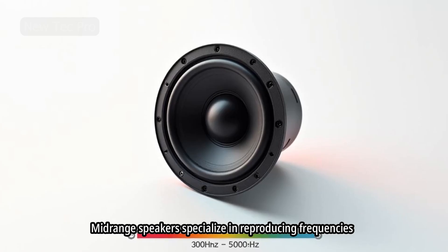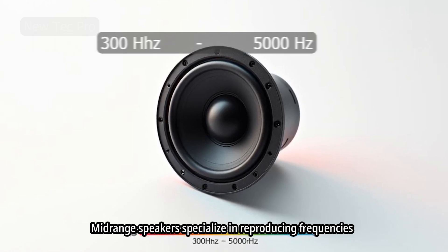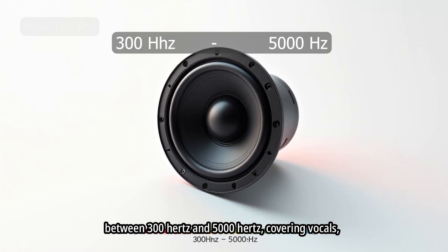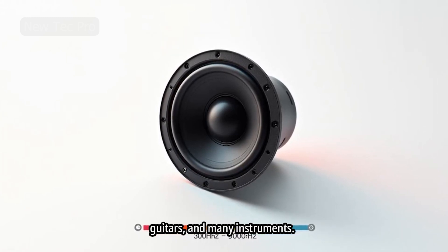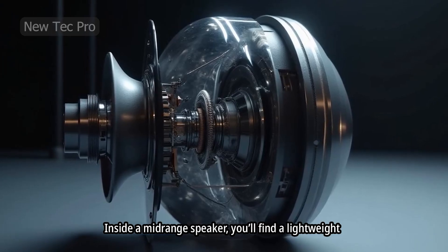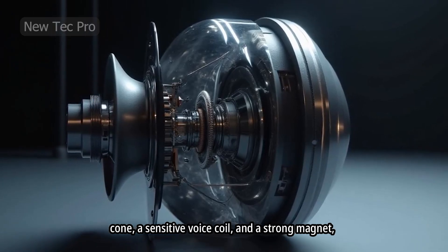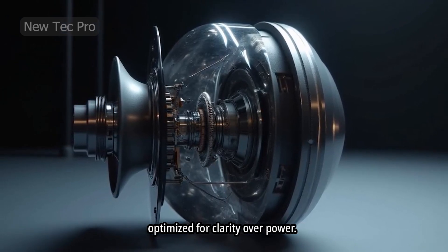Mid-range speakers specialize in reproducing frequencies between 300 Hz and 5,000 Hz, covering vocals, guitars, and many instruments. Inside a mid-range speaker you'll find a lightweight cone, a sensitive voice coil, and a strong magnet, optimized for clarity over power.